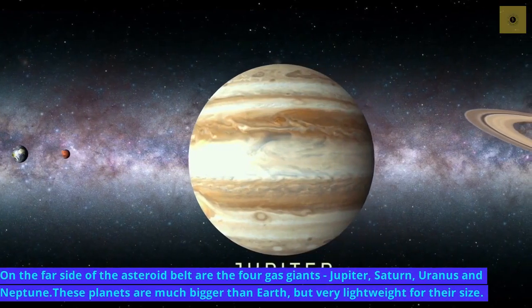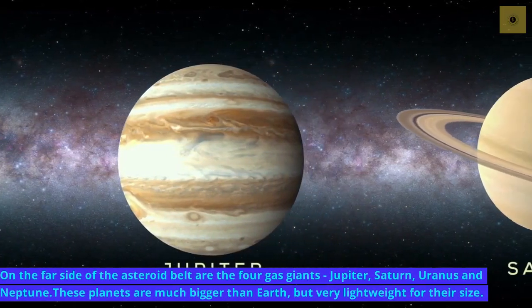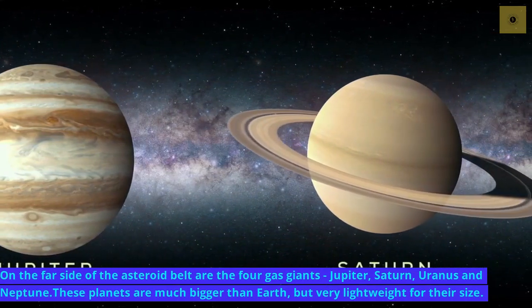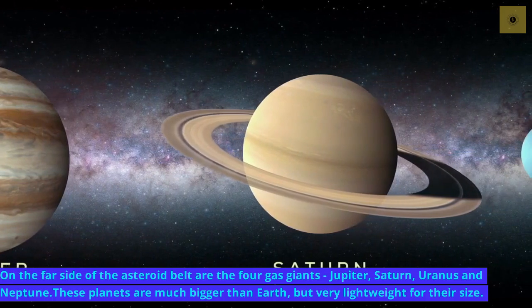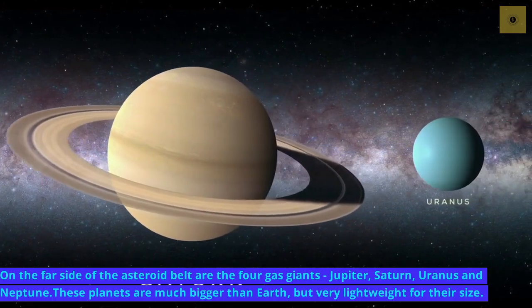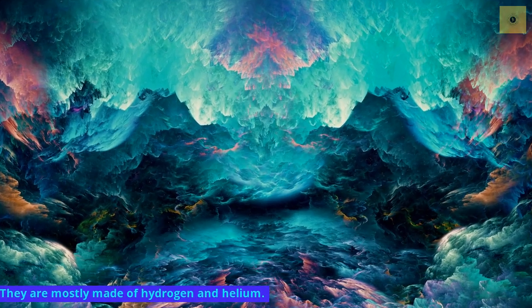On the far side of the asteroid belt are the four gas giants: Jupiter, Saturn, Uranus, and Neptune. These planets are much bigger than Earth, but very lightweight for their size. They are mostly made of hydrogen and helium.